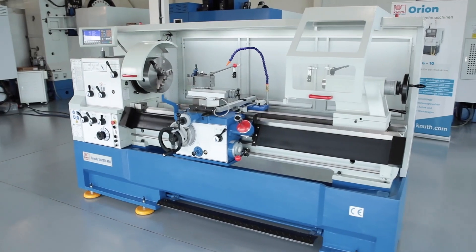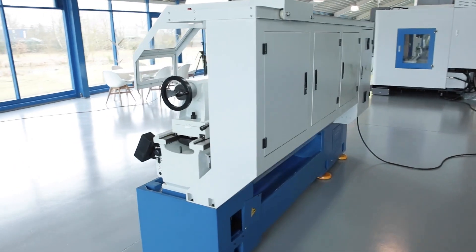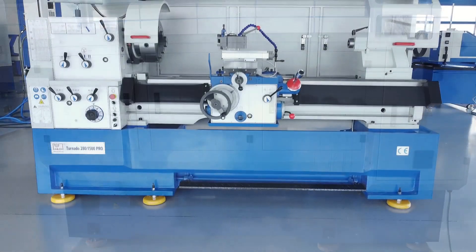The Universal Lathe Tornado with the additional designation Pro is the top model of our tried and tested bestseller. The rigid heavy ribbed machine bed and the solid one-piece cast base also form the proven machine bases here.